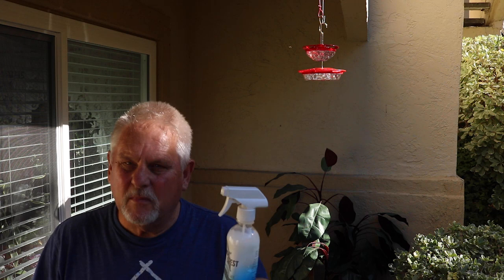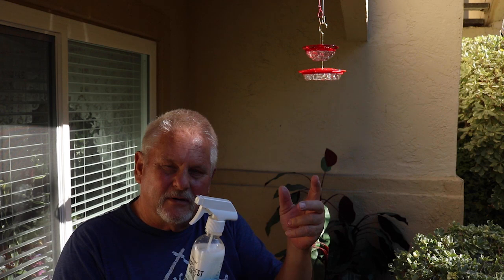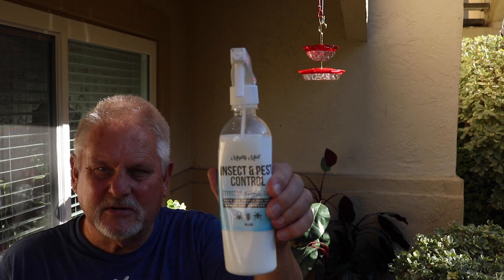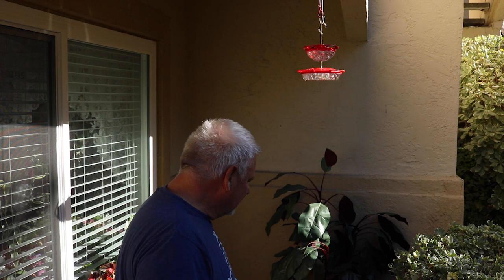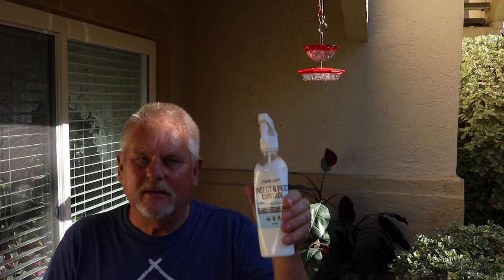Here's another product you might want to have on hand: this is Mighty Mint. It's a mint-based spray that's harmless to us and other insects — it doesn't even really harm the bees, it just drives them away. If some nectar runs down the side of the feeder after washing and the bees are attracted to it, set the Mighty Mint to jet spray and go around the bottom of the feeder. That discourages the bees from coming, and it works well.